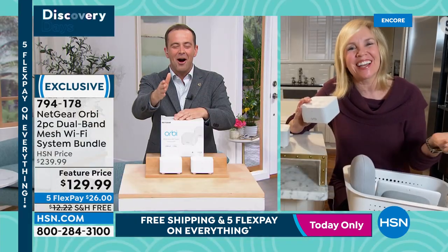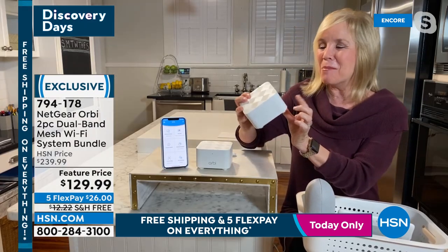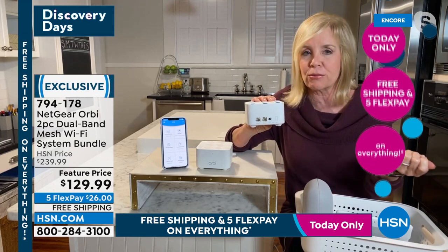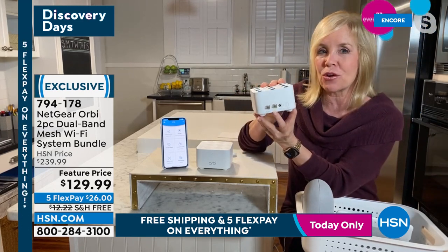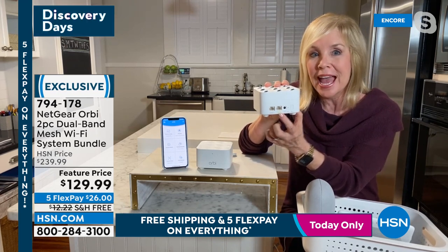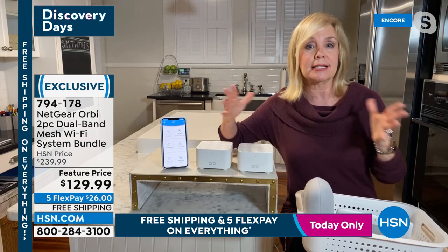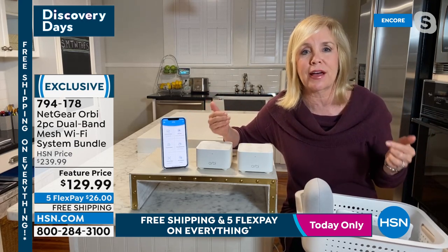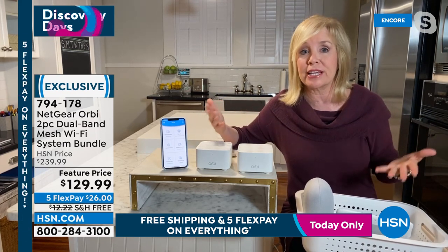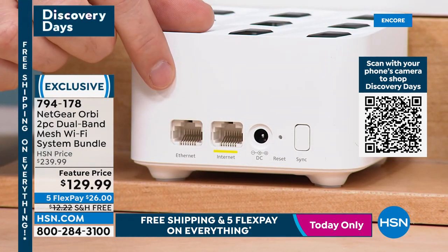So simple to use. On the back of the router — you're getting two of them, a router and a satellite — you plug both into a regular outlet. On the back it says 'Internet' with a little yellow line — that's what you plug into your modem. Then plug them into the wall, and it covers up to 3,000 square feet regardless of your house layout.